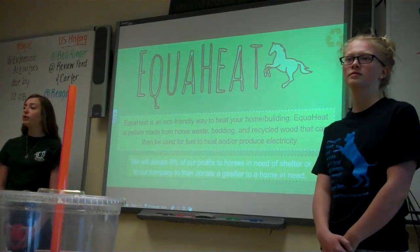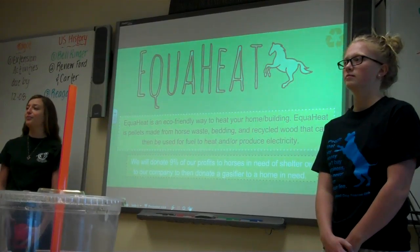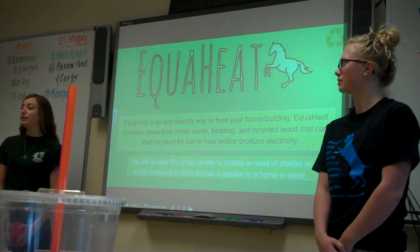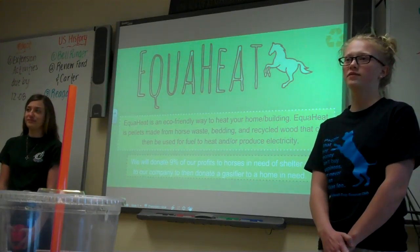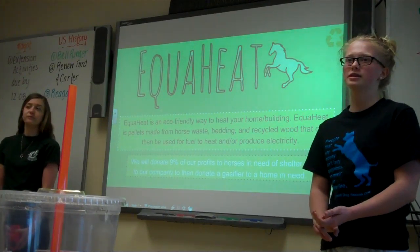EquiHeat is made from horse waste bedding, which is usually shavings or powder dust. It's also made from old recycled wood. We also intend on donating 9% of our profits to either homes that need a gasifier or horses in need.